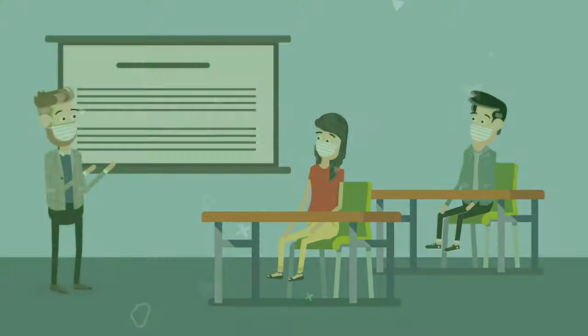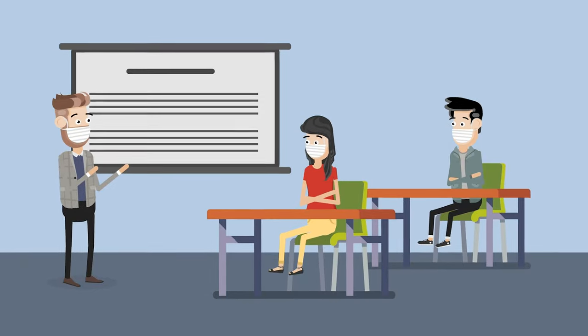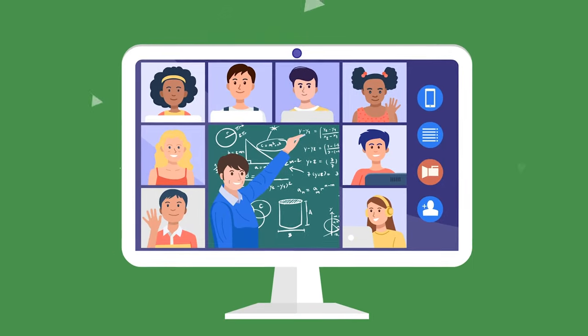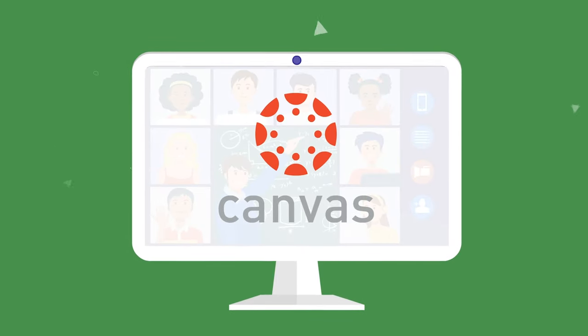In a web-enhanced class, the student meets face-to-face with an instructor in a traditional classroom or lab setting, but resources, schedules, or other external classroom activities are available via the web or other digital format. That's where Canvas comes in, and it's important to get comfortable with Canvas.